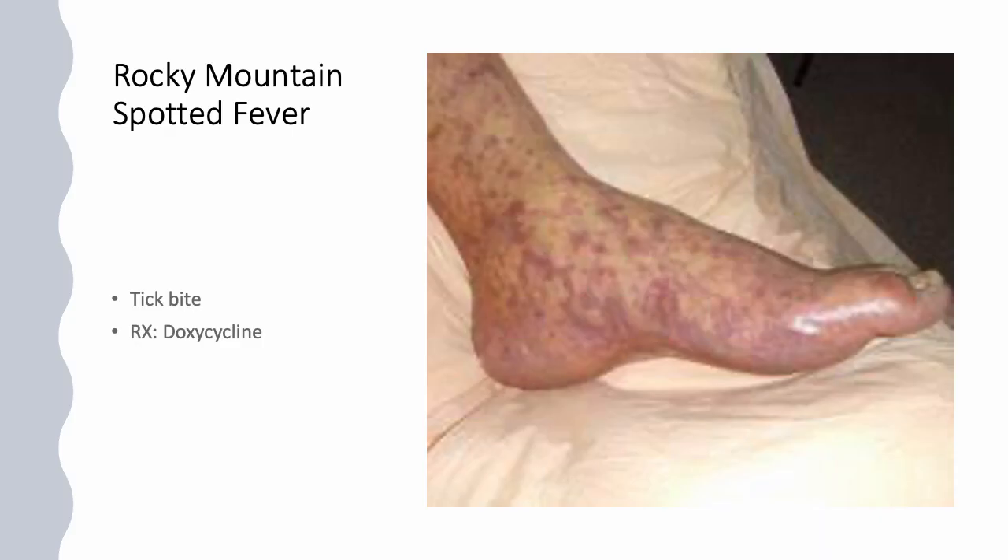Rocky Mountain spotted fever — as the picture depicts, it is transmitted through a tick bite. That usually occurs when someone goes hiking or is on a trail, typically in the northwestern or central regions of the U.S. If you see a question with someone hiking or a tick, the proper way to remove a tick is to grasp it close to the skin, apply pressure, and take it off. With Rocky Mountain spotted fever, everyone gets doxycycline — pregnant women, children — the benefits outweigh the risk.